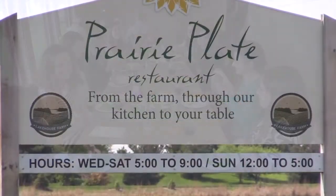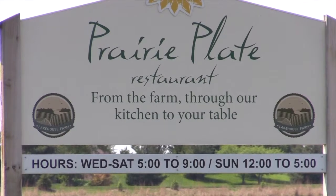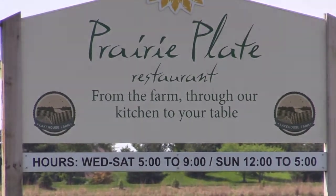Prairie Plate Restaurant. From the farm, through our kitchen, to your table. Open Wednesday through Saturdays, 5 to 9, and Sundays, noon till 5.